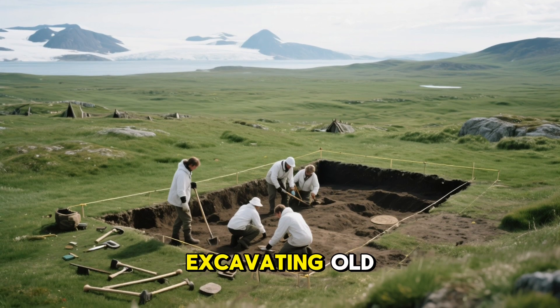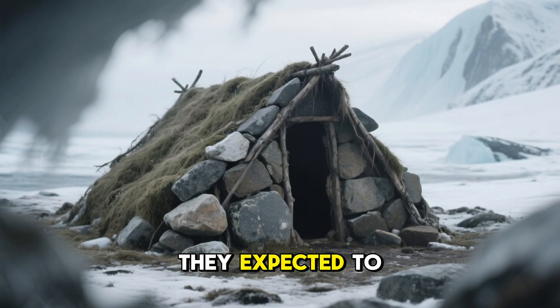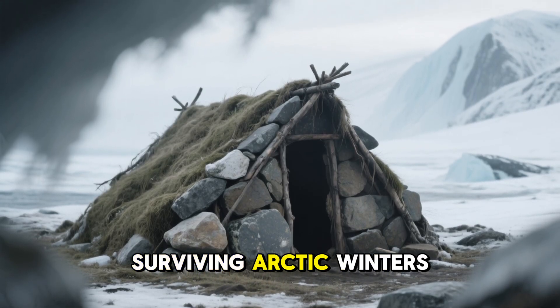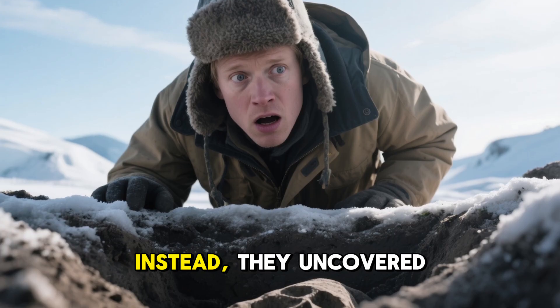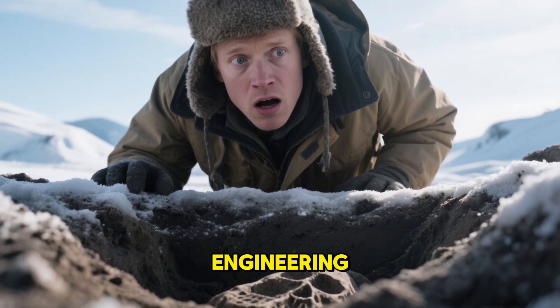When archaeologists began excavating old Viking settlements in Iceland and Greenland, they expected to find primitive shelters barely capable of surviving Arctic winters. Instead, they uncovered a mystery that challenged everything they believed about ancient engineering.